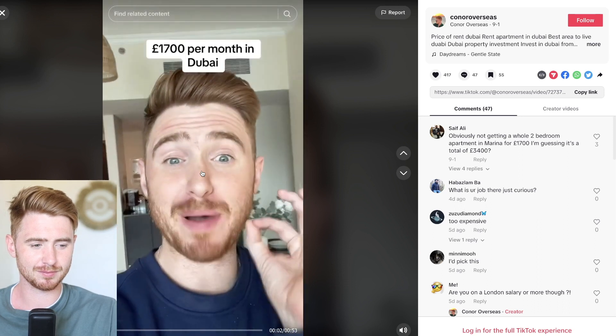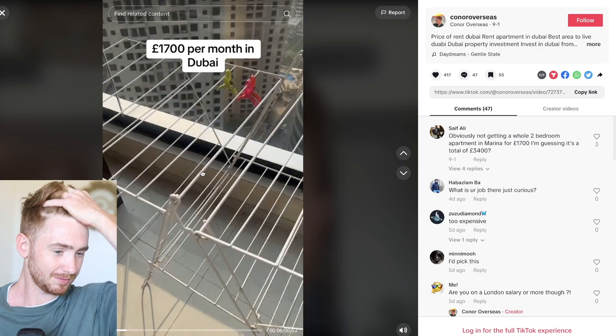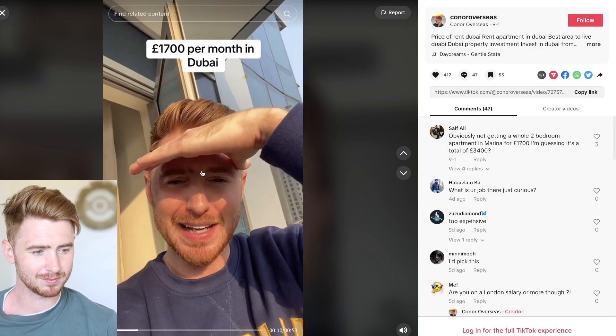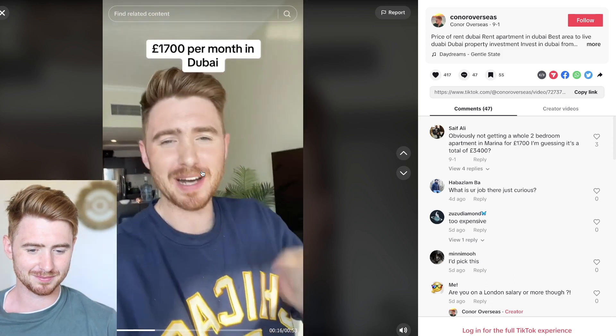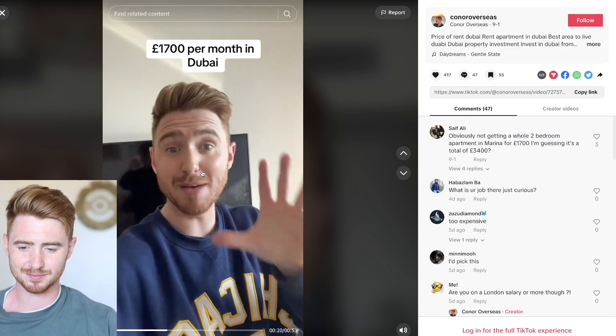This is what £1,700 per month gets you in Dubai. First, let's take a look at the view. Some people might like it, some might not, but you do get a view. I have friends in London who pay exactly the same price as I do — and here we are in Dubai Marina.